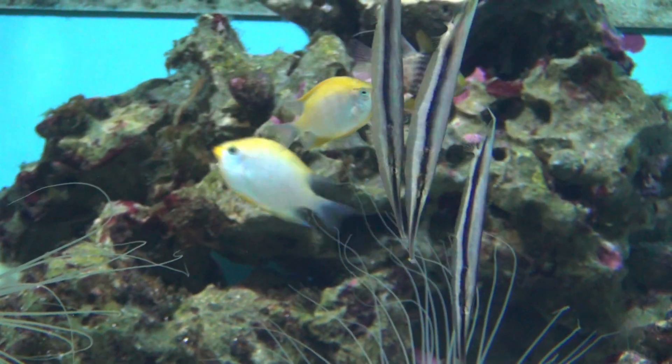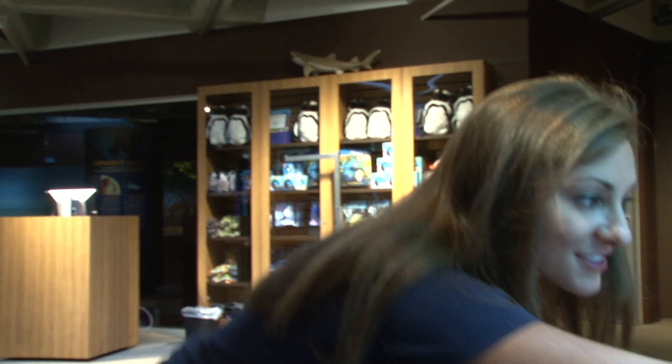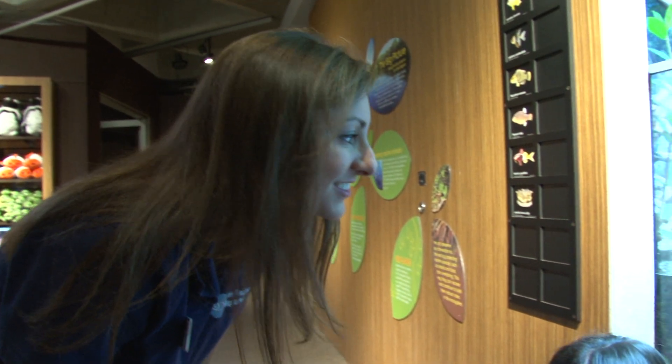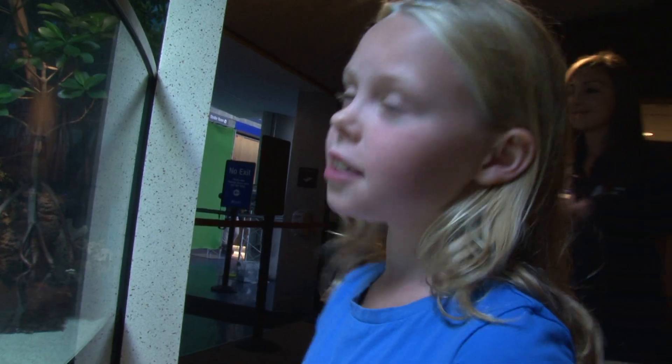Exactly. If they're split into these sections and have different colors, just like this one, do you think if you were really far away that is going to look like one fish or two fish? Two fish. It looks a lot like two fish — two little tiny fish that a big, scary predator might not think it's worth eating. That is a way of hiding.